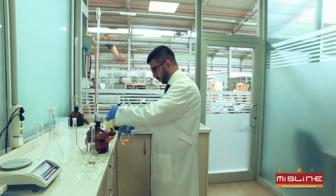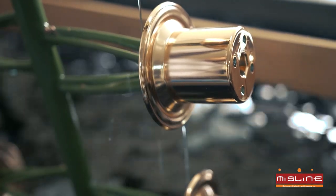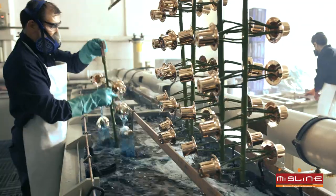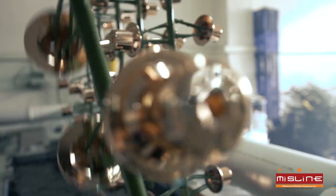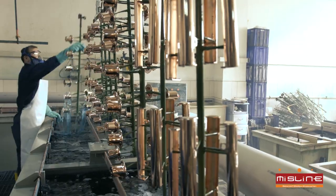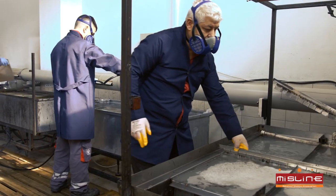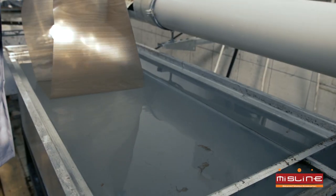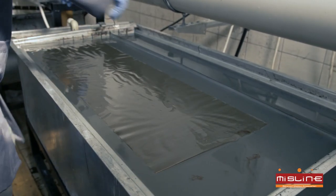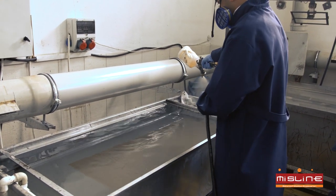Electrolyzed Chrome and Electrolyzed Brass Plating Plant with a capacity of 25,000 pieces a day. Water Transfer Printing Plant with a capacity of 15,000 pieces per day.